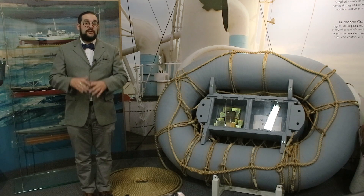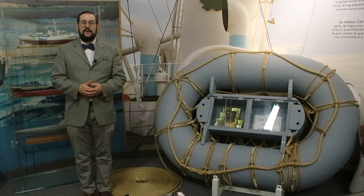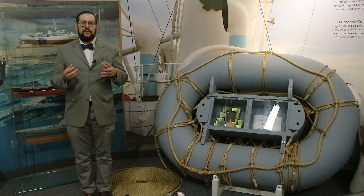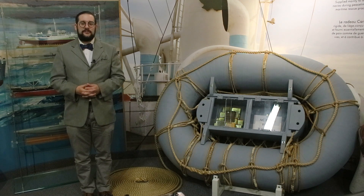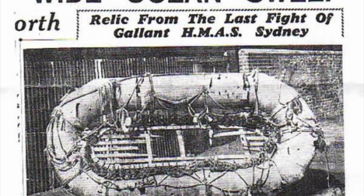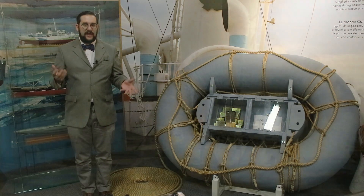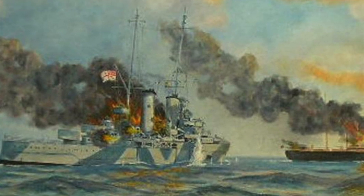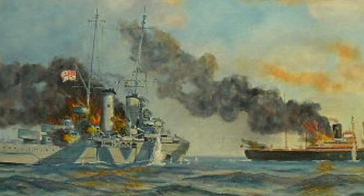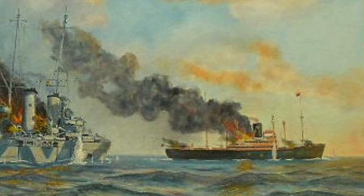The crew of the Cormoran mostly managed to escape into lifeboats and were later captured by the Australians, though they were very uncooperative in interrogations and investigators were only able to partially piece together what happened during the battle. No trace of the Sydney was ever found other than a single life preserver and a heavily damaged Carley float recovered around a week later. Given the disparity in survival between the two ships, this led to a number of conspiracy theories — such as that the Cormoran violated the rules of war by luring in the Sydney without raising a battle flag, that a Japanese submarine was involved, and that the crew of the Cormoran machine-gunned the survivors of the Sydney in the water so as to leave no witnesses — though none of these theories have ever been substantiated.